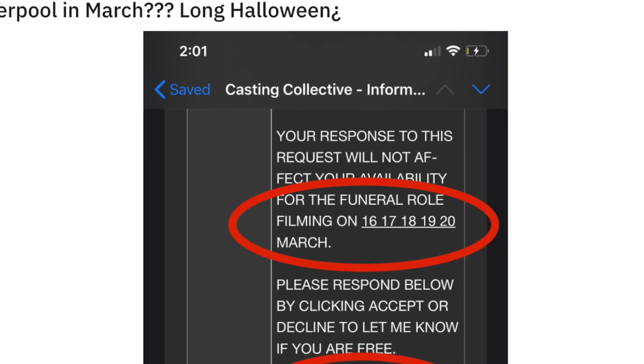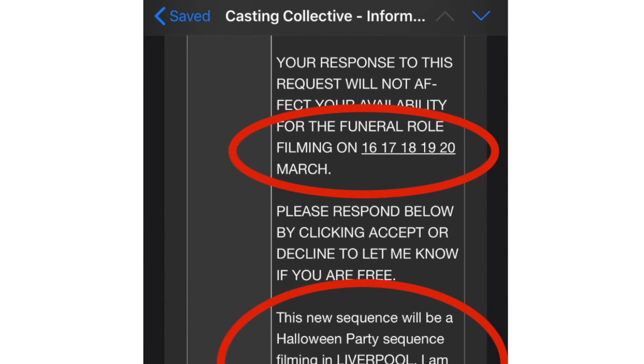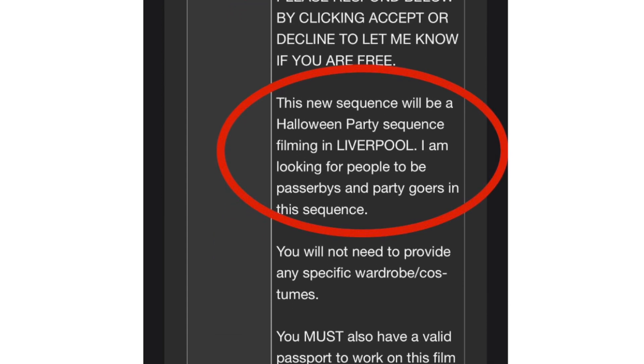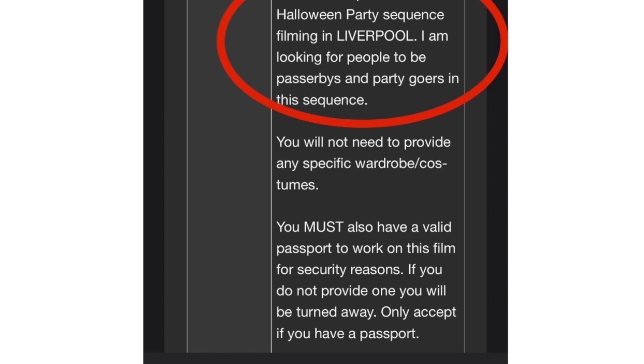Another picture was posted on Reddit — and keep in mind, nothing is confirmed. I even sign up for these casting calls when movies are filming; they send out notifications for people to come in as extras. We know this movie is filming near Liverpool, and this email states there will be a funeral roll filming on particular dates in March, and a new sequence will be a Halloween party sequence filming in Liverpool, looking for people to be passersby and partygoers. So the ongoing rumors of this film focusing on the famous Batman story 'The Long Halloween' are looking more and more likely the further we get into this.